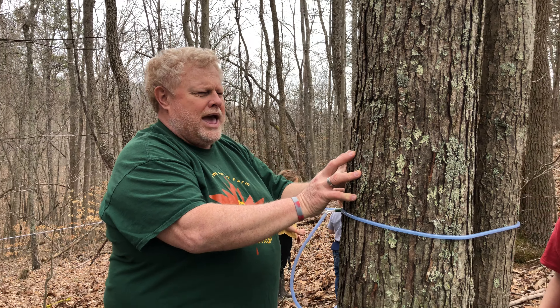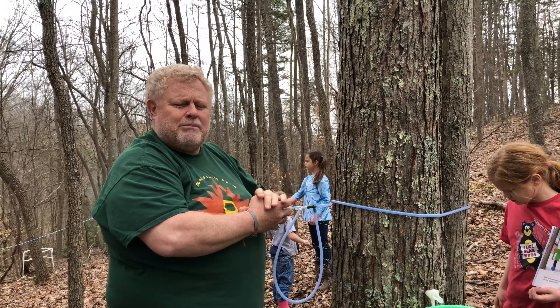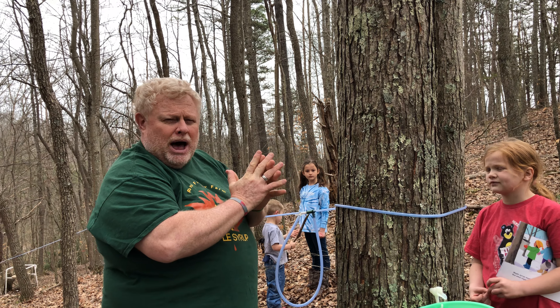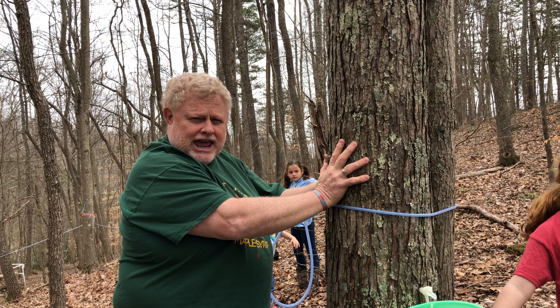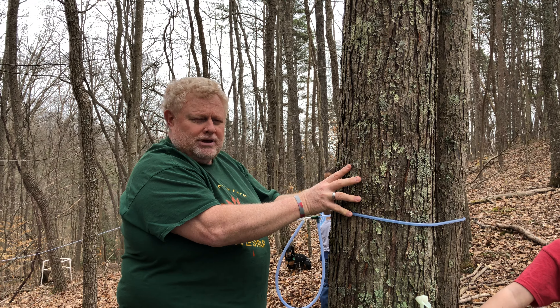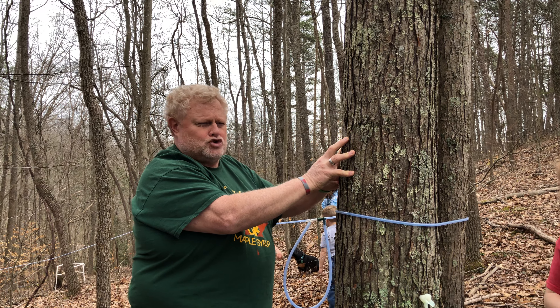I wanted to explain the difference between your trees. You can tap any kind of maple tree — it doesn't matter what kind it is. But the sugar maple, which is what this is and our state tree, has the most sugar in the sap. So you're going to get the most syrup out of the sugar maple than any other kind of maple tree.